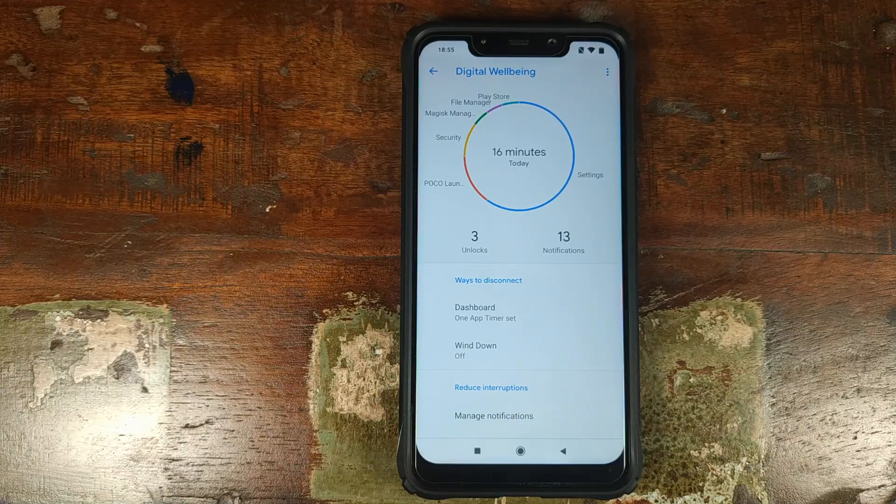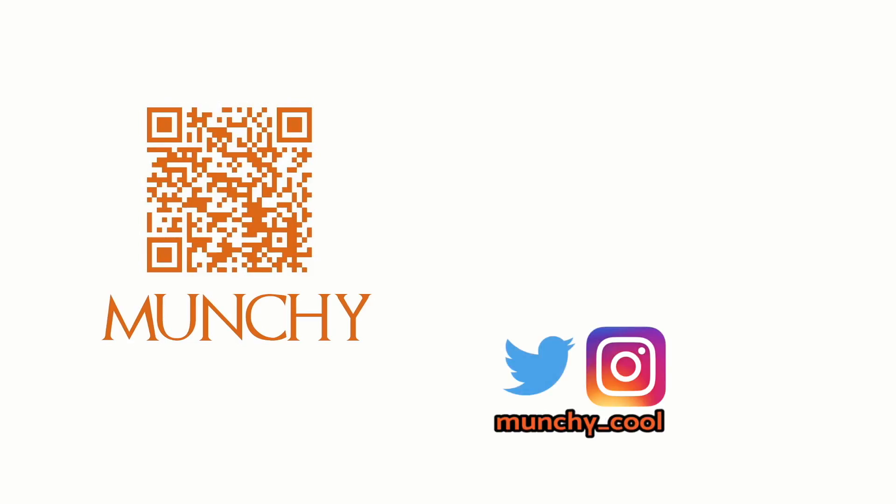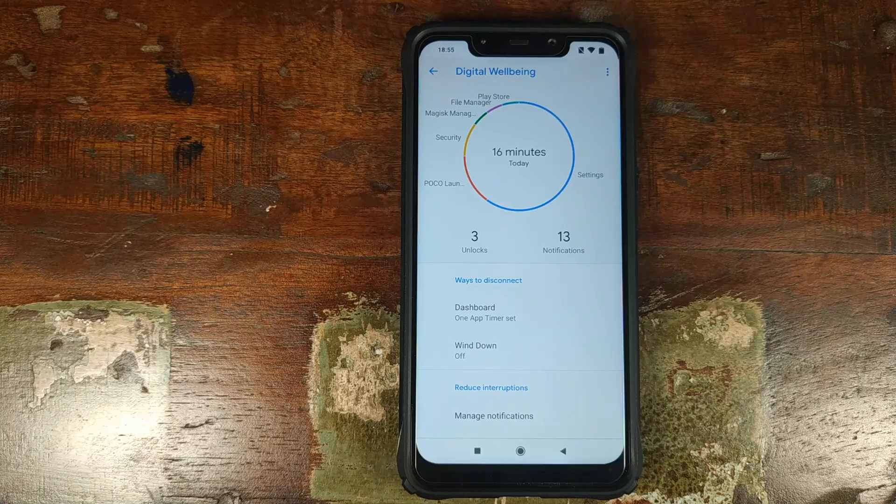Do you want to install Digital Wellbeing on your Xiaomi Poco F1 running MIUI 10 based on Android 9.0 Pie, with wind down and app timers working like a boss? That's what we're going to do in this video. Hey peeps, Munchy here, back with another video. I'm going to show you how you can install Digital Wellbeing on your Xiaomi Poco F1 running MIUI 10 based on Android 9.0 Pie, with wind down and app timers working.